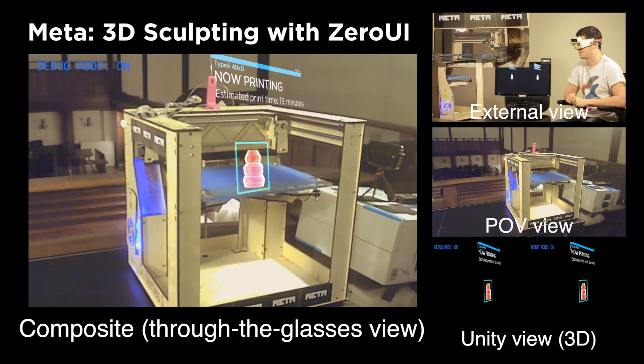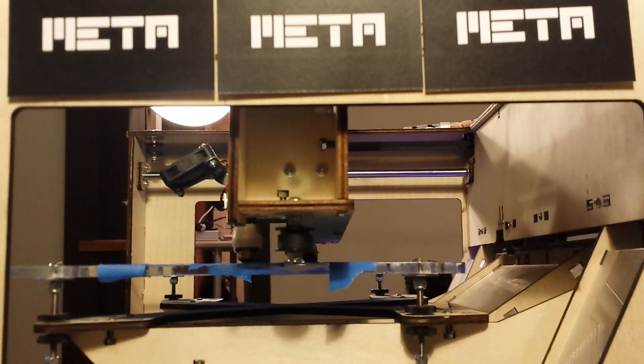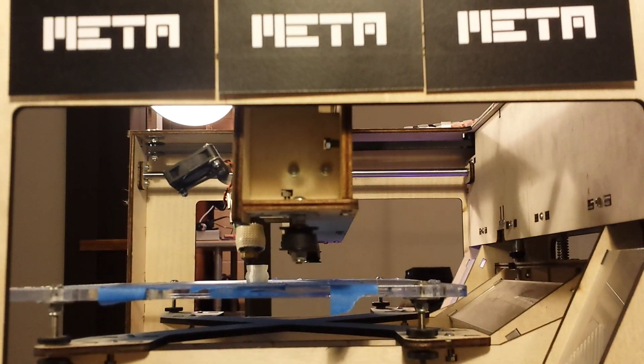This does not require any menus or other software. Just by dragging the object to the printer, it begins to print. And you are seeing the entire process here as the user would experience it.